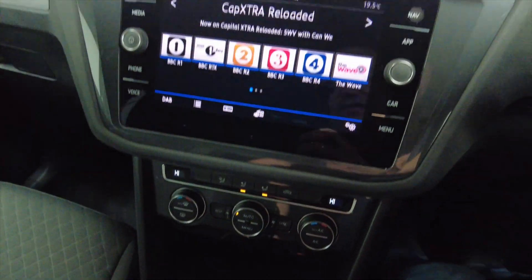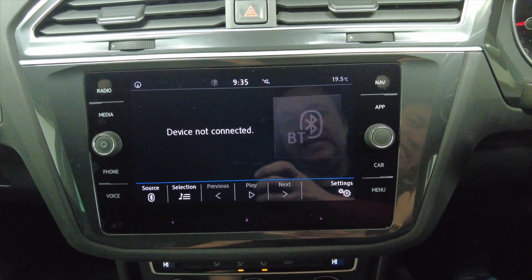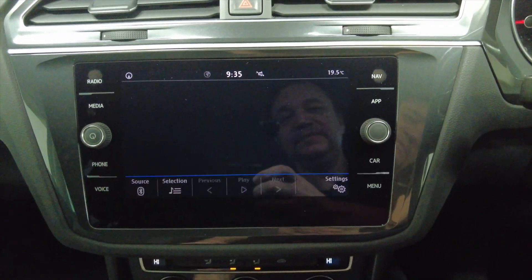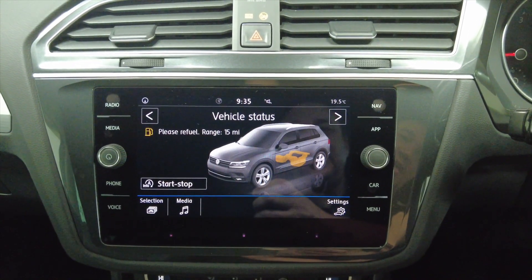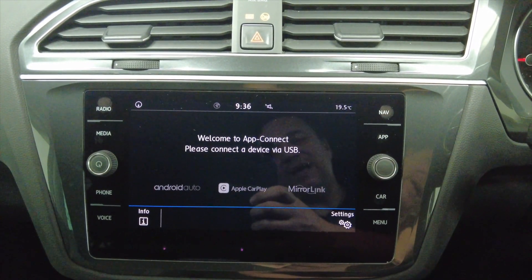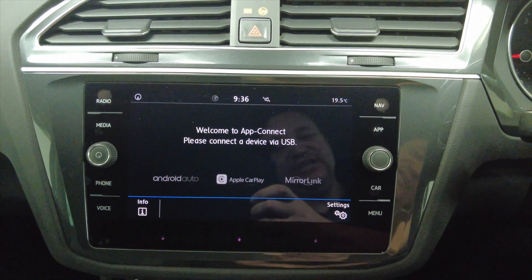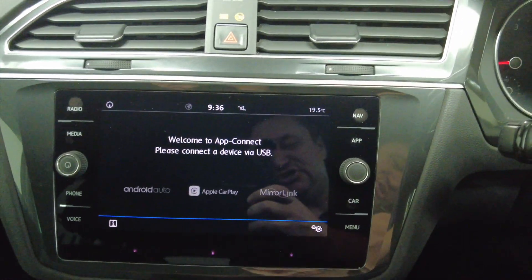Then your digital display which has got DAB radio and connectivity via Bluetooth for various media including your mobile phone. You've also got various settings for the car and apps to connect — Android Auto, Apple CarPlay and MirrorLink. So you can very quickly connect your phone and use Google Maps or whatever as a navigation tool. Very easy to do.